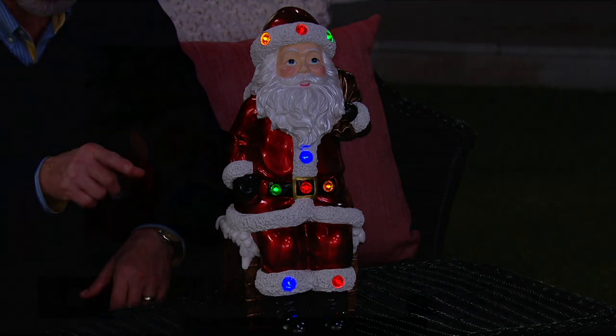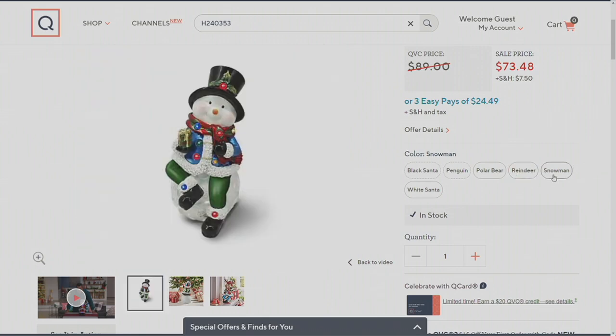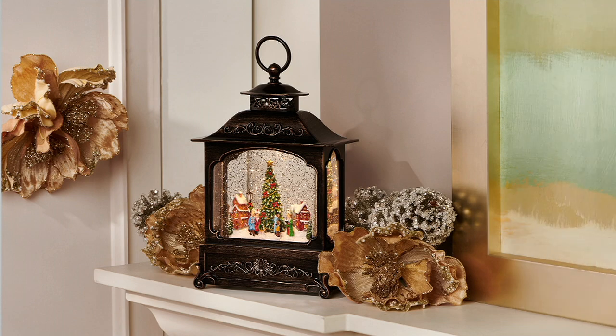Check out the reindeer — we don't have many of those. The reindeer is sitting on a Christmas ornament, Santa Claus is sitting on a chimney, and our snowman is sitting on a great big snowball. Very, very popular — when I say popular, 260,000 QVC customers.